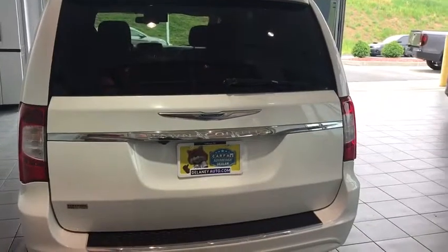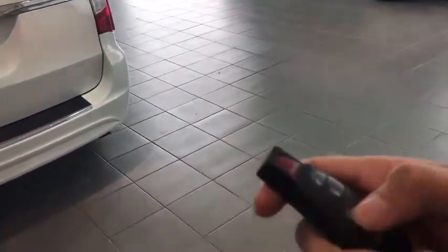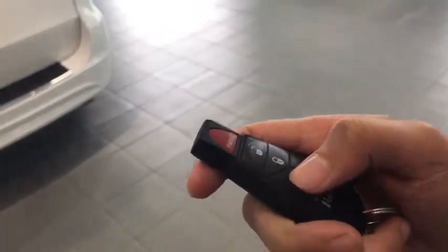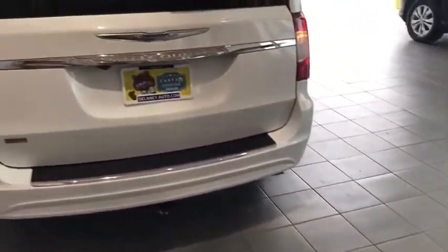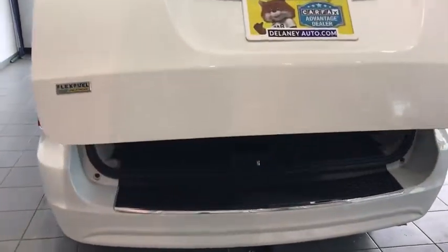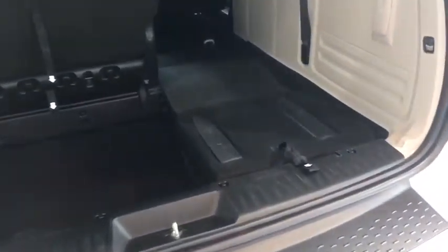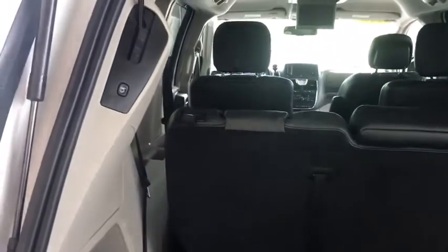Let's take a look at this cargo area back here. This vehicle, being a touring model, is equipped with a power lift gate and you can easily access it by pushing this button on the key fob two times. This van also has stow-and-go seating, meaning you can easily collapse the back seats down to fit more cargo in the vehicle as well.